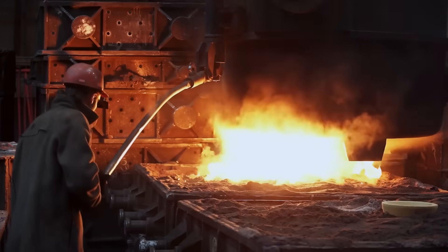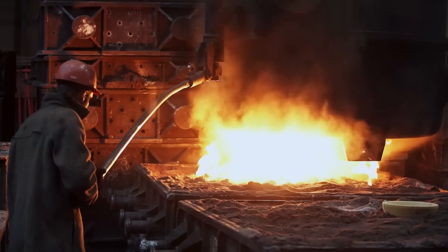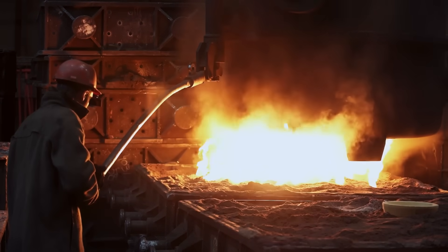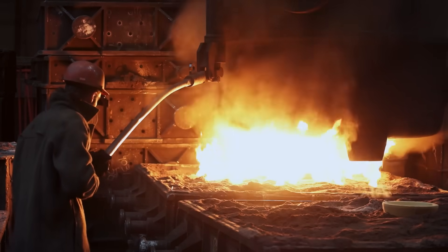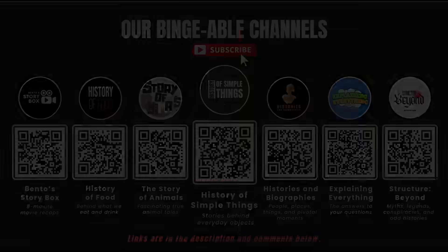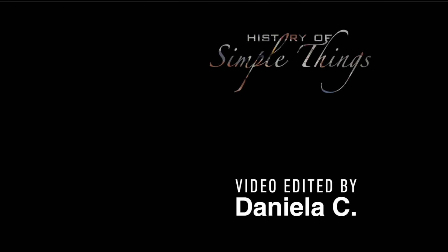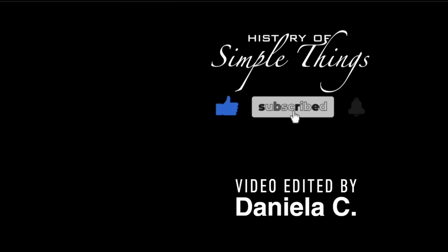Thank you for watching. If you have suggestions for our next video, feel free to share them in the comments below. We'll be sure to give you an acknowledgement for your contribution. If you enjoyed this video, please check out our other bingeable channels. Thank you for joining us on this journey through the history of simple things. Don't forget to like, subscribe, and stay tuned for more stories woven through the smallest details. We'll see you next time.